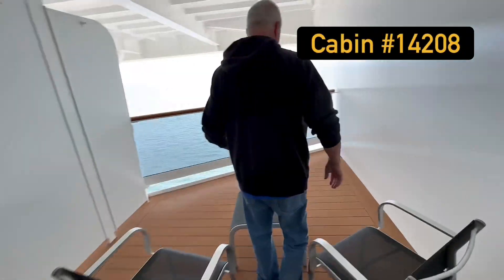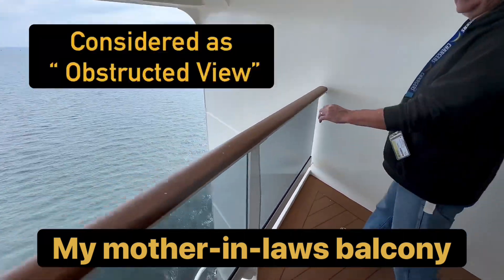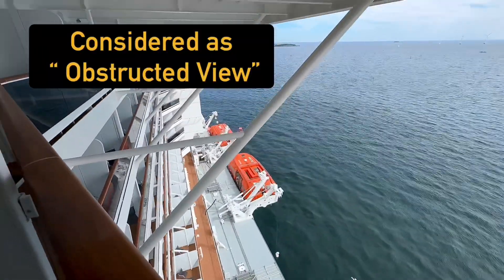Today I'm going to be taking you on a tour of the MSC Euribia Deluxe Balcony Cabin, covering details such as size, space, storage, and what's included. My mother-in-law also has a deluxe cabin and her balcony is twice the size, but it's considered an obstructed view. Check out the difference.